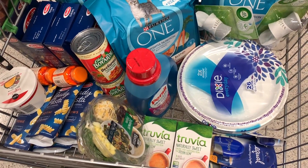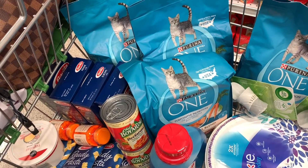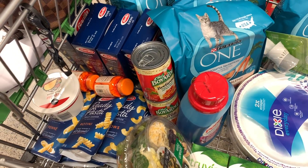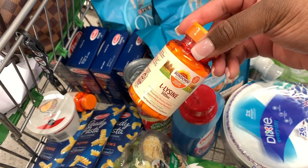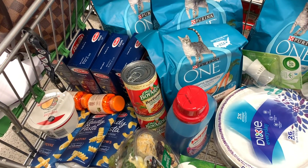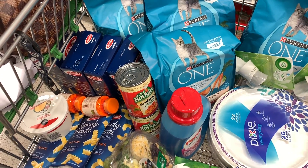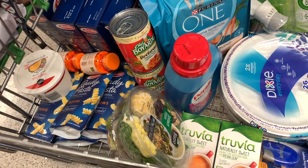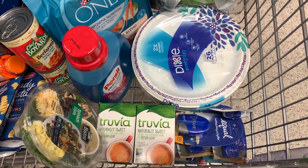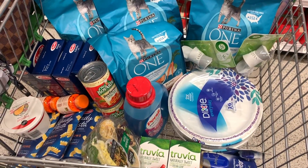I have to get out of here and go to work, so here's everything I'm getting today: four bags of Purina cat food, four Barilla pastas, five of the ready pastas, some L-Lysine vitamins that are $5.99 — using the $5 manufacturer coupons and $5 off two purple flyer coupons, so those will be free plus a little overage. I also have sour cream, two salad kits, Truvia, seven Equal tablets, two packs of Dixie plates, Purex detergent, and Air Wick warmers. Let's go check out!